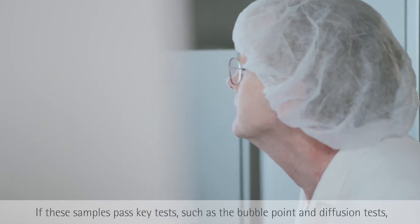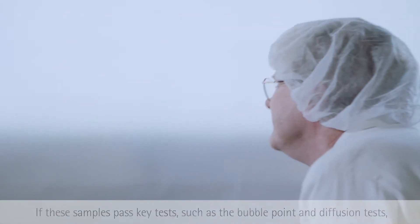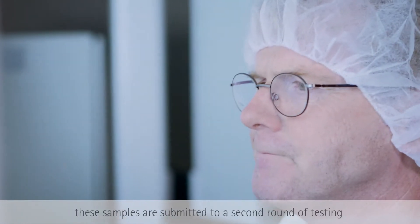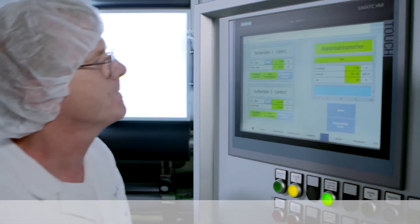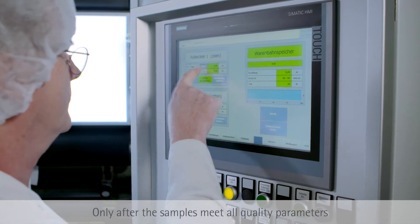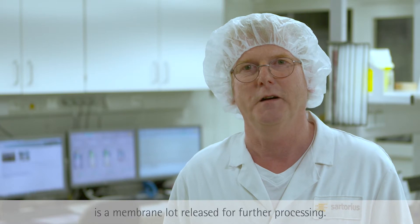A first test is performed by the production worker. There are important tests such as Bubble Point and Diffusion tests. When the membrane meets the established stability criteria, a second test is carried out by Quality Assurance. Only when all quality parameters are fulfilled is the membrane batch released for further processing.